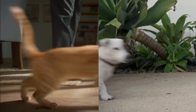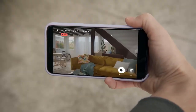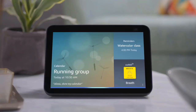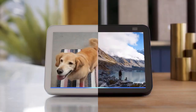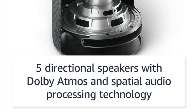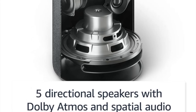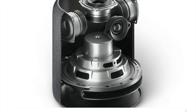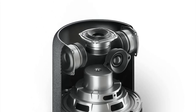With Dolby Atmos technology, it adds space, clarity, and depth to the audio output. Users can stream songs from various music services such as Amazon Music, Apple Music, Spotify, Pandora, and Tidal. Amazon Music HD provides access to a vast library of songs in lossless audio formats including HD or Ultra HD, and select songs in spatial audio formats like Dolby Atmos.